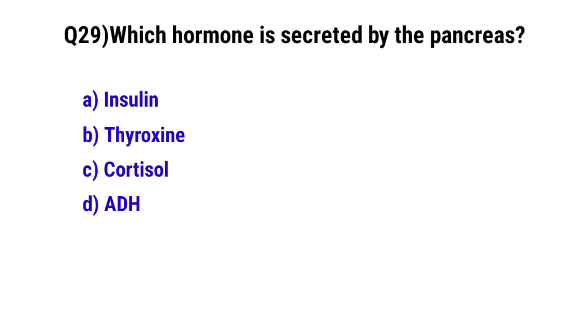Question number 29. Which hormone is secreted by the pancreas? The correct option is A. Insulin.